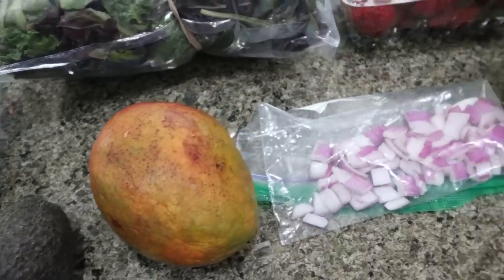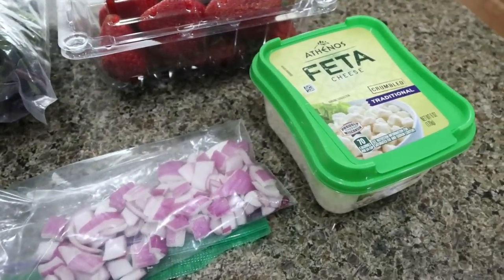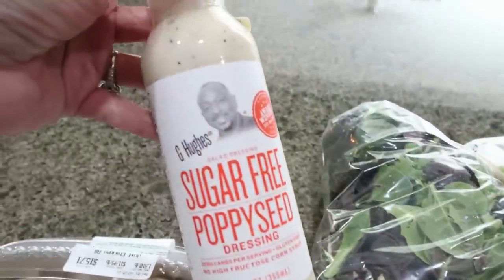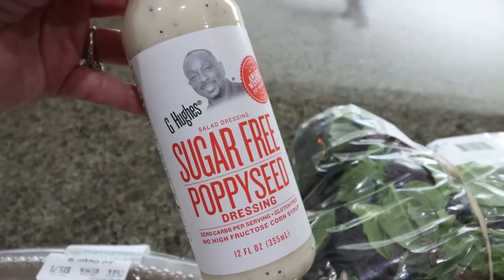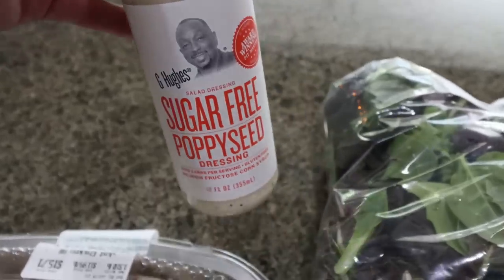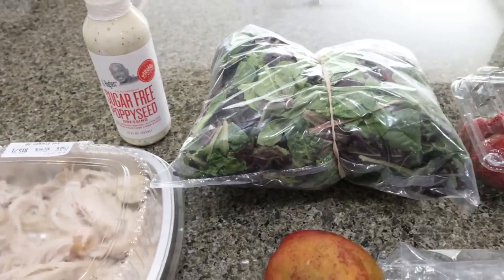You'll also need red onion, goat cheese or feta cheese — I'm not a big goat cheese fan so I went with feta — fresh strawberries, salad greens of your choice, and then I'm going to use the G Hughes sugar-free poppy seed dressing. You could also use Skinny Girl. The original recipe has a lemon poppy seed dressing you can make from scratch, but I made my life easy and went with the G Hughes. You have lots of options for your dressing.